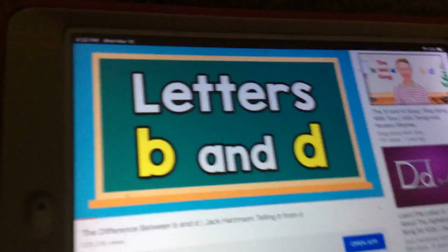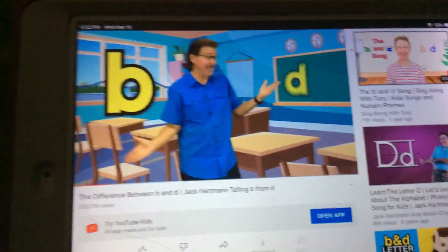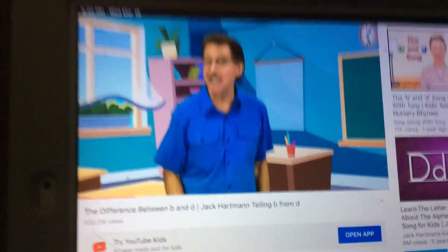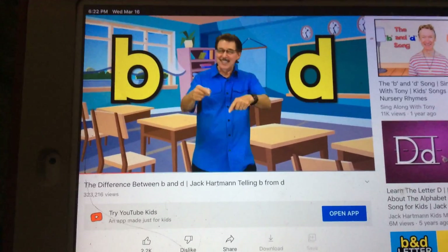I'll put my hands in here, and this is letter B, this is letter D. Sometimes to tell the difference is not so easy, so here's a little trick to keep in your mind — how to tell the difference every time.